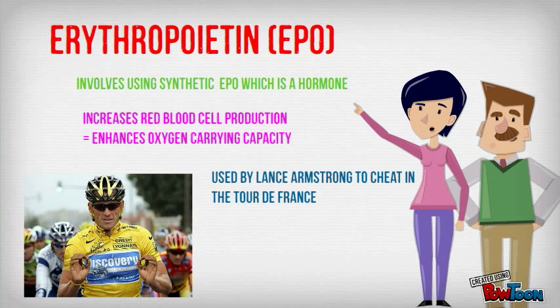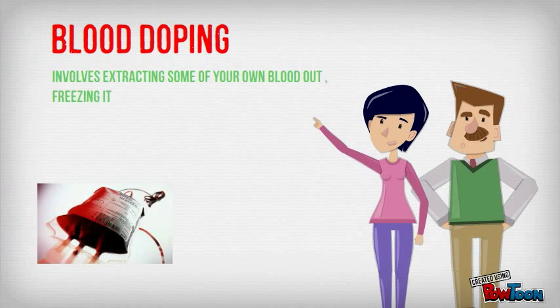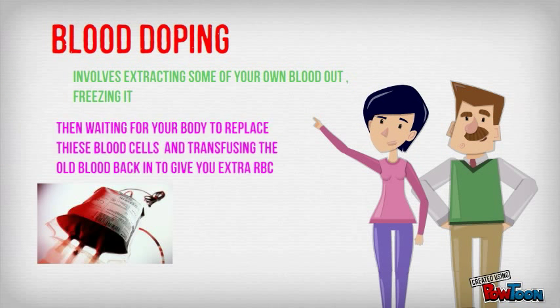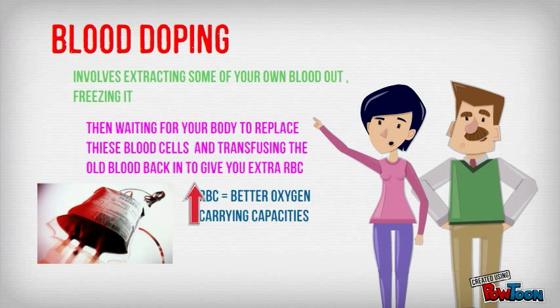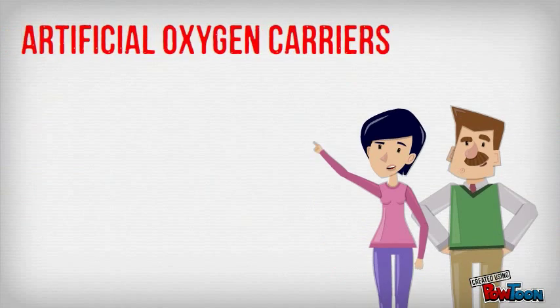EPO was used by Lance Armstrong for years to cheat in the Tour de France. Blood doping: first we take our blood out and freeze it; when our body adapts and produces more blood, we inject it back in, giving us more blood and better oxygen carrying capacity.